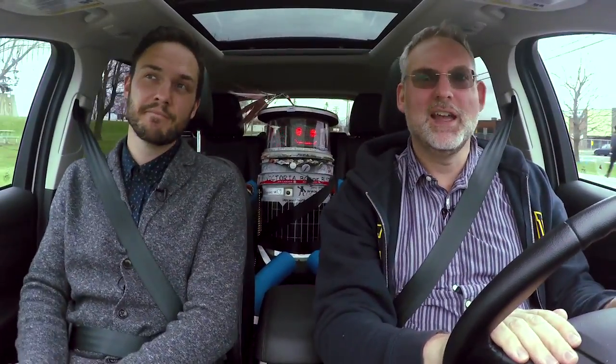It's Hitchbot. And why was it built? Hitchbot was designed as a kind of part art project, part social experiment to see if robots could trust humans.